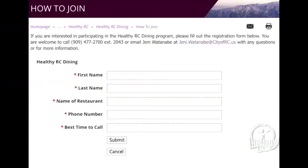All restaurants interested can fill out a registration form on the city's website at cityofrc.us.